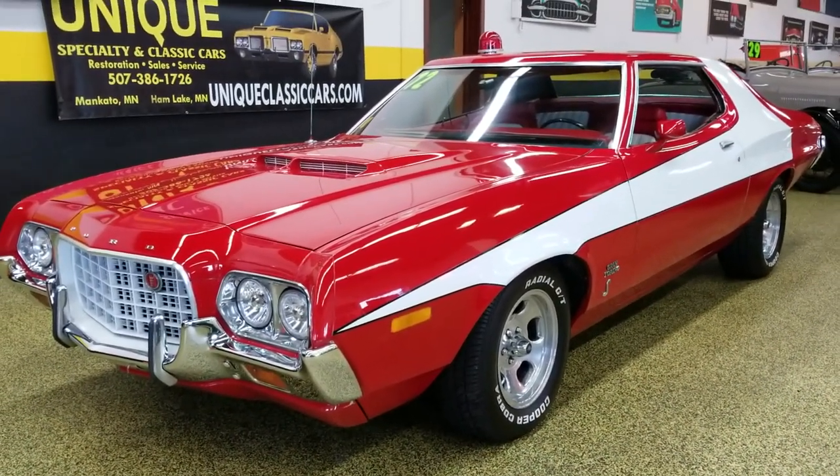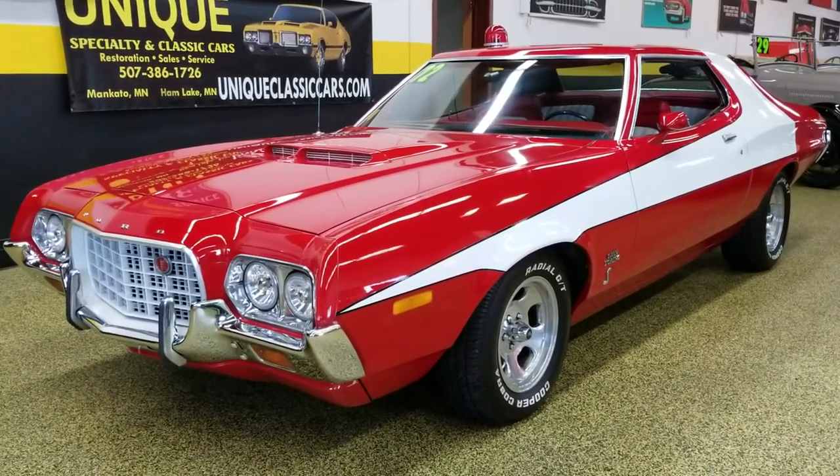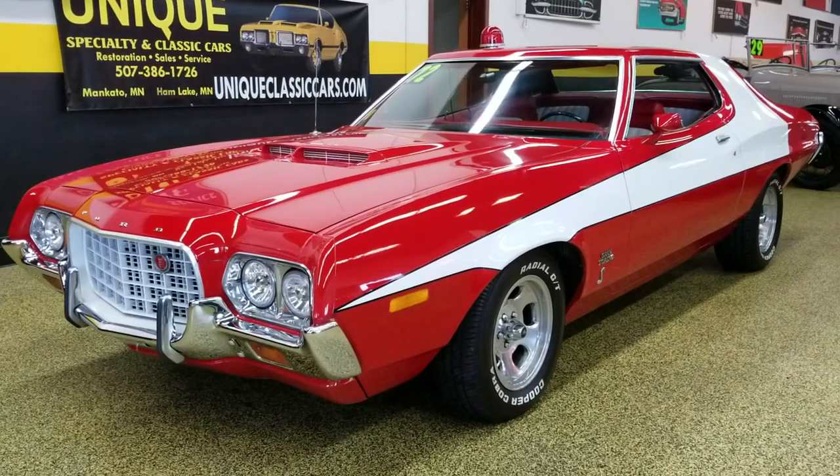Nice driver is what we call it. Give us a call at 507-386-1726. If you'd like to check out the underside pictures, interior, engine bay, any of those pictures, you can check them out at uniqueclassiccars.com.